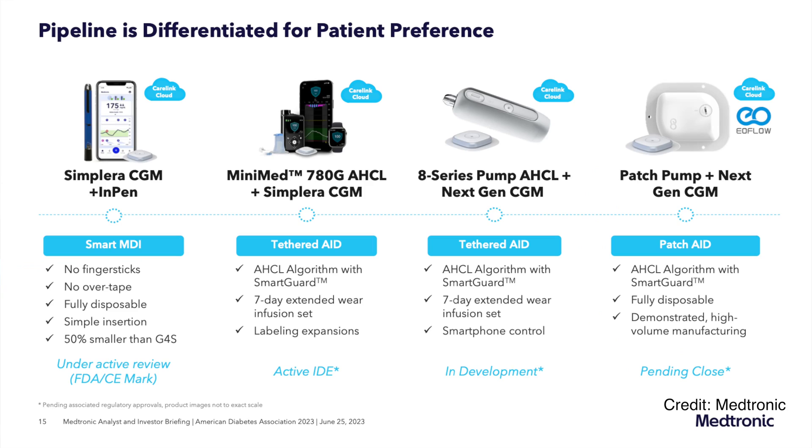So the bottom line is: if you are expecting a patch pump from Medtronic soon, I am really sorry to say that that's not going to happen. I know you guys are very disappointed in this — I am very disappointed as well, because I was really hoping to see Medtronic finally stepping up and delivering that tubeless experience for people with diabetes. It should be noted that the tubed pumps are about to get the biggest redesign ever with the 8 series, which Medtronic previewed at ADA.